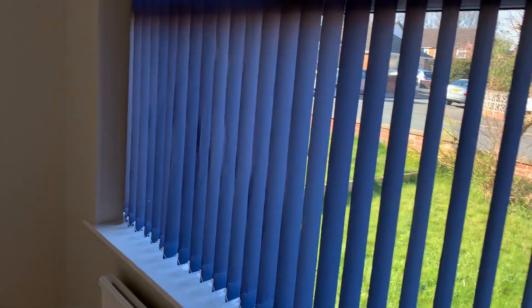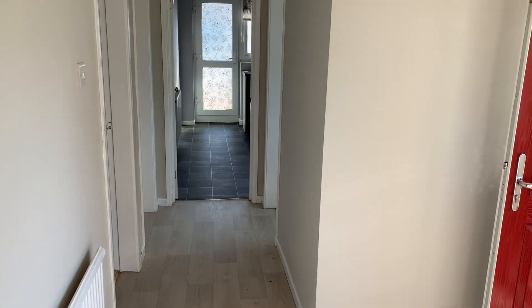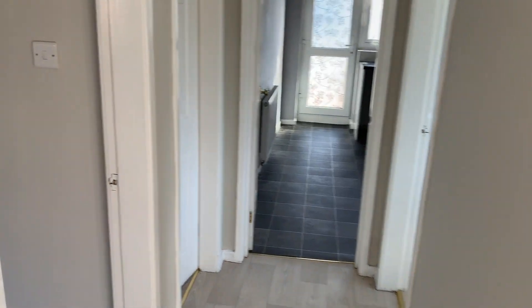A good-sized second bedroom. Out into the hallway again, and on the left you've now got bedroom number one, which is a really large bedroom.